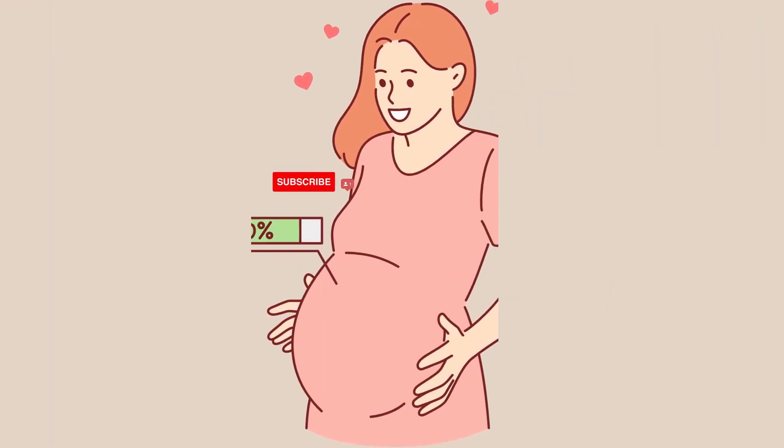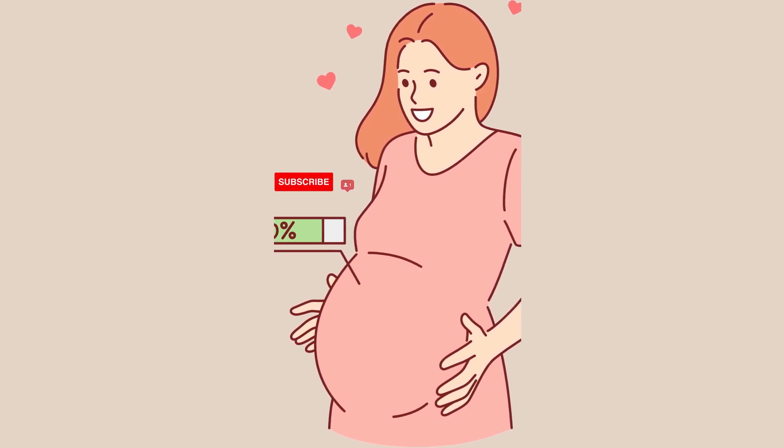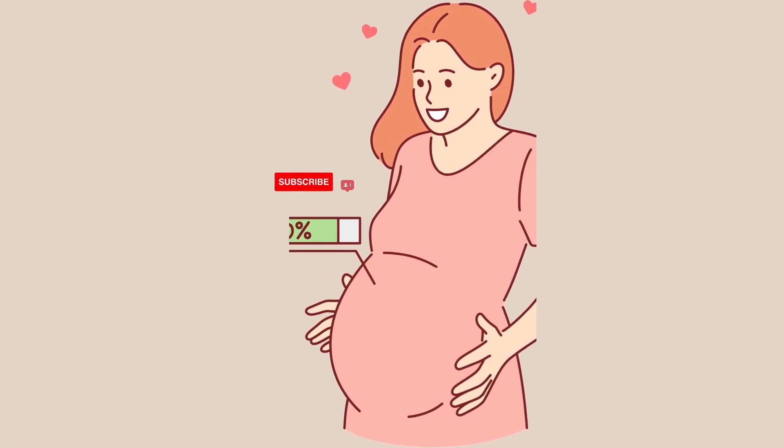Thank you for joining me, and remember, we're in this together. Please subscribe and share for more insightful videos like this.